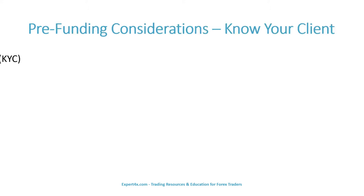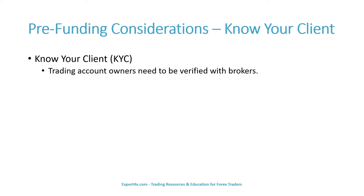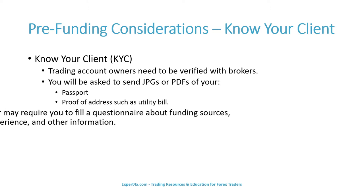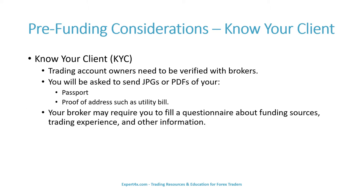Most brokers have some form of Know Your Client rules. Generally, trading account owners must be verified with brokers. You will be asked to send JPEGs or PDFs of your passport and proof of address, such as a utility bill. Your broker may require you to fill out a questionnaire about funding sources, trading experience, and other information.